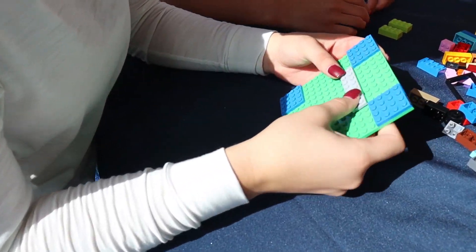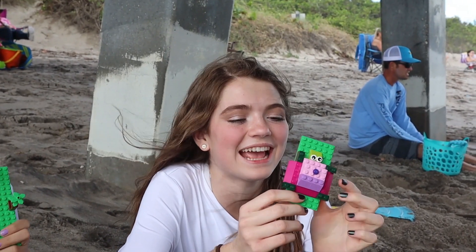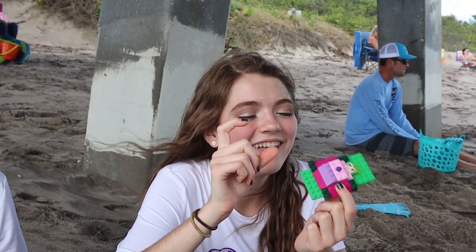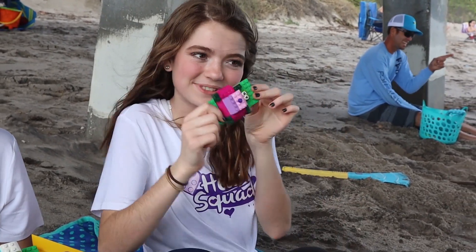So we finished that, and now we're going to be making our own sea turtle shells with the LEGO bricks. My sea turtle's name is Susie, and she has a shell that is pink. I think this represents me because it's super bubbly and fun, and I love the color pink — it's actually my favorite color.